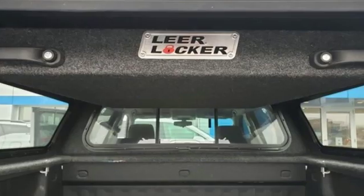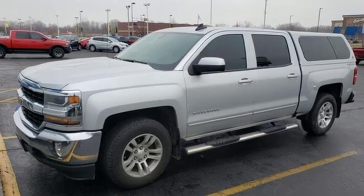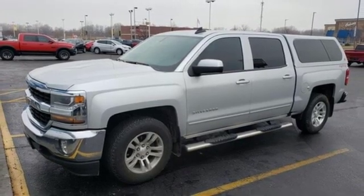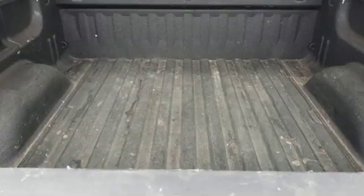Streaming audio, power heated mirrors, dual zone climate control, Wi-Fi hotspot, front heated split bench seats, V8 engine, trailer brake controller, electronic shift on the fly, and automatic transmission.